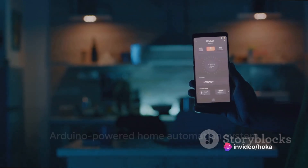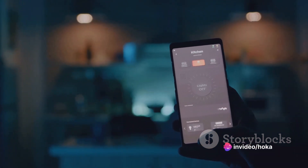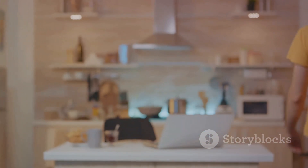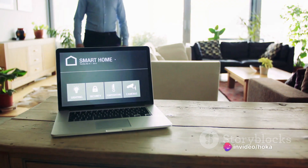Halfway through our countdown at number 5, we have the Arduino-powered Home Automation System. This project is all about convenience and control, enabling you to manage your home's lighting, heating, and other systems with a simple smartphone app. It's the perfect demonstration of how Arduino can make our lives easier.